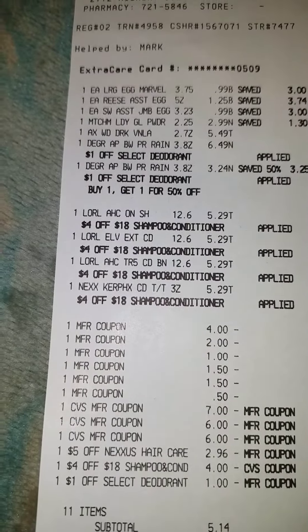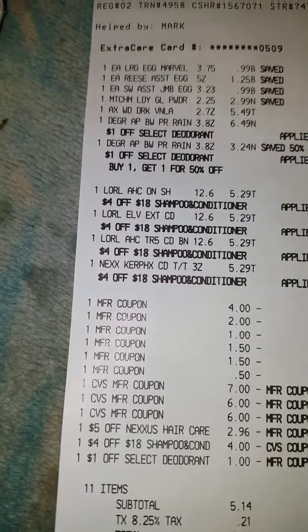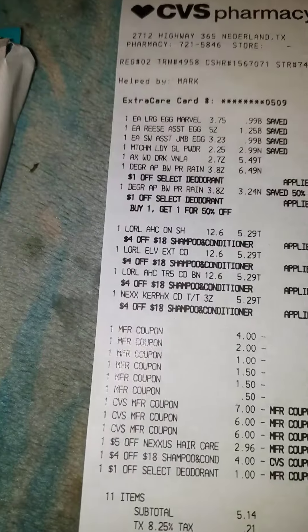The L'Oreal was $5.29 apiece and I bought a Nexus conditioner for $5.29.